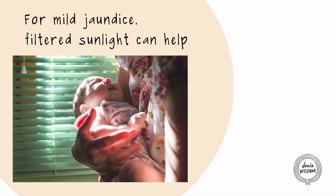Sunlight also helps with this process, so for mild jaundice, babies can be brought near a well-lit window to receive filtered sunshine on their skin for small periods of time.